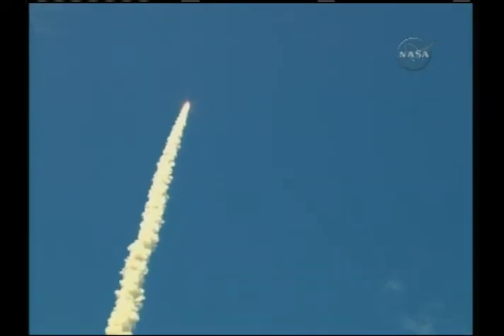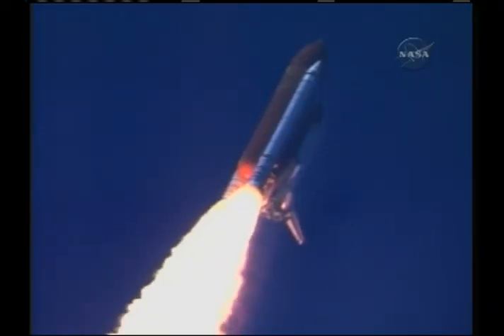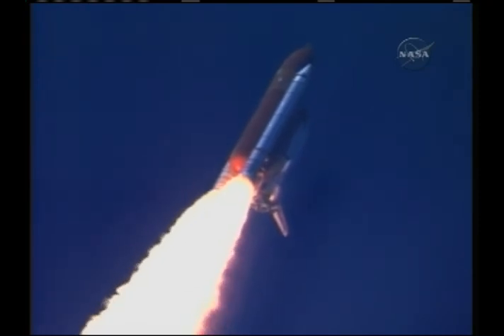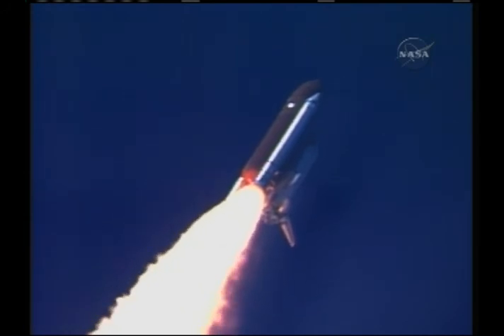Discovery's three liquid fuel main engines now throttle back to 67% of rated performance, reducing the stress on the shuttle as it breaks through the sound barrier. Discovery already three and a half miles in altitude, one and a half miles down range, traveling almost 750 miles an hour. Everything looking good on the bird.